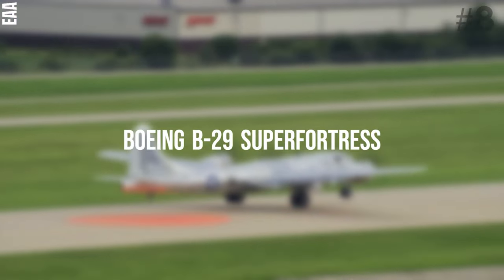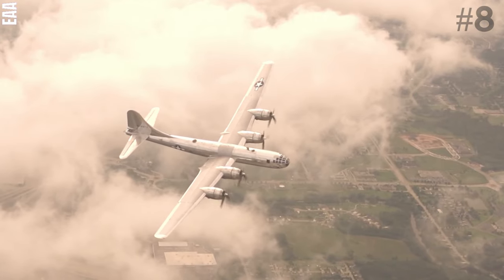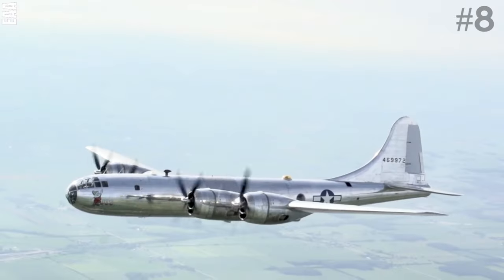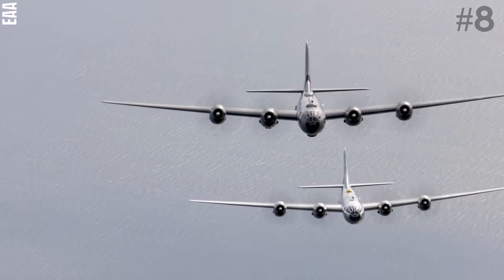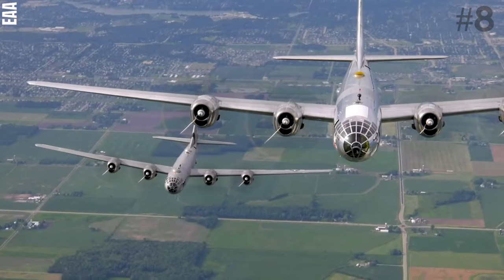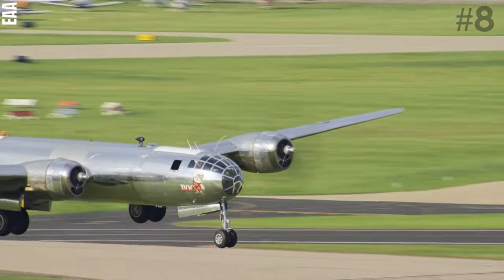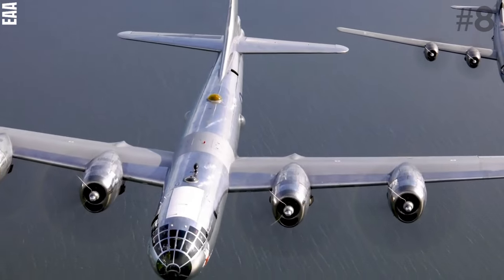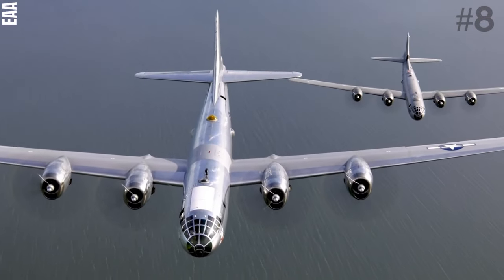Number 8: Boeing B-29 Super Fortress. The Boeing B-29 Super Fortress is an American four-engine propeller-driven heavy bomber designed by Boeing and flown primarily by the United States during World War II and the Korean War. Named in allusion to its predecessor the B-17 Flying Fortress, the Super Fortress was designed for high-altitude strategic bombing but also excelled in low-altitude night incendiary bombing and in dropping naval mines to blockade Japan. The B-29 dropped the atomic bombs on Hiroshima and Nagasaki, as the only aircraft ever to drop nuclear weapons in combat.